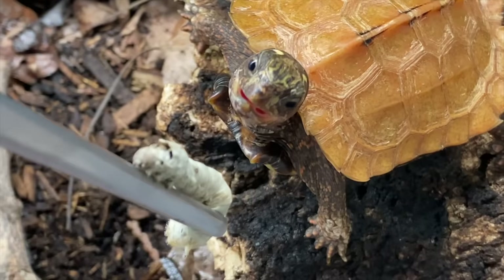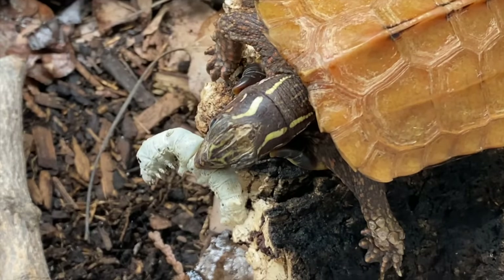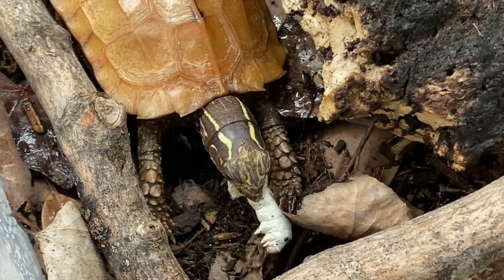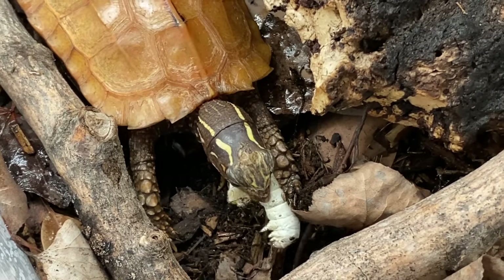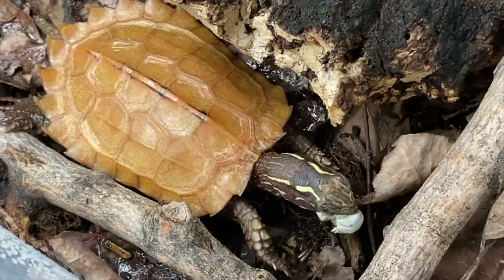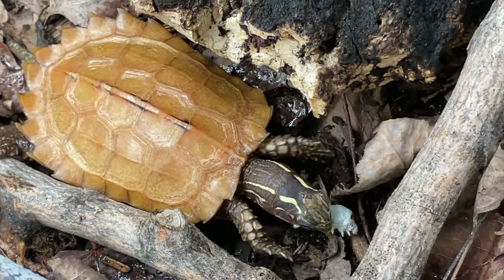There you go, Autumn. Now she's gonna go run away with it probably. Enjoy!